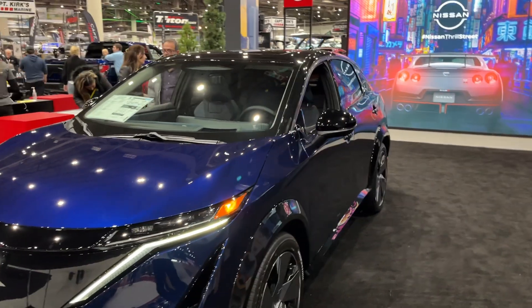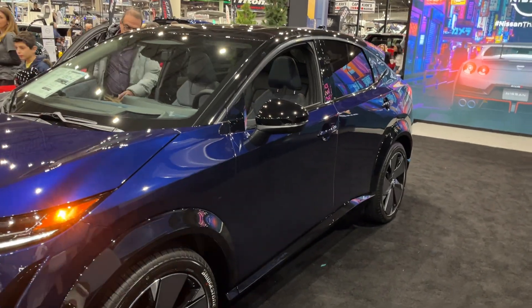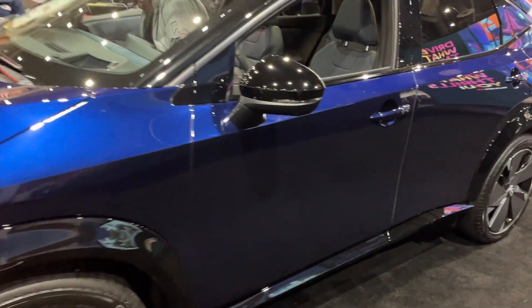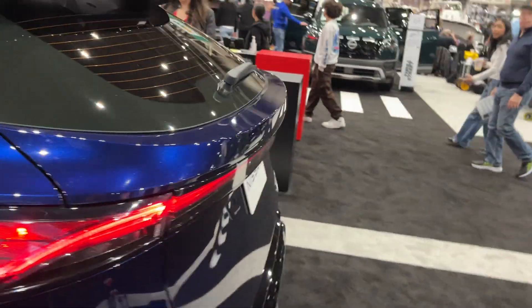Hello everyone, here we have the brand new 2024 Nissan Ariya Platinum. It's got a nice dark blue exterior with black color on the wheel arches, black colored mirrors, and very uniquely designed wheels.